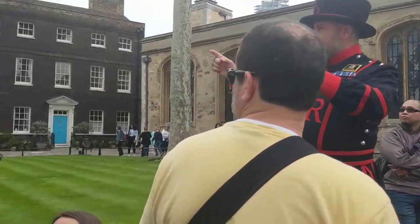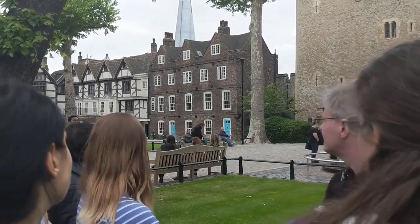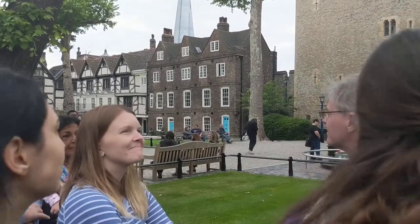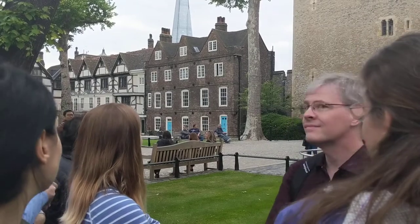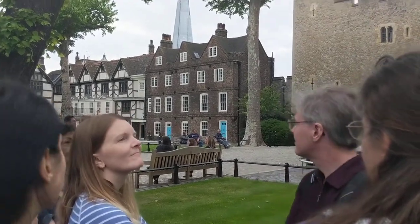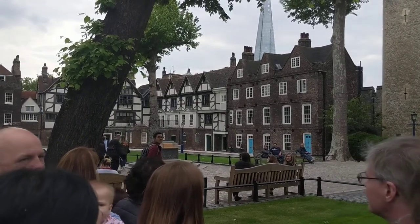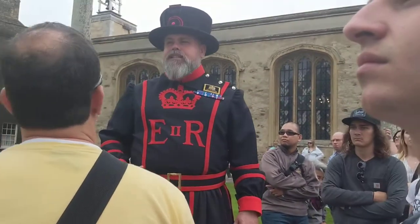That area over there between the two sets of blue doors — that's private residential accommodation. All the Yeoman Warders live here with our families and some of them live in the blue doors. The black and white L-shaped building in the corner is the only surviving wooden framed Tudor building left in the City of London.